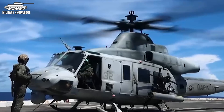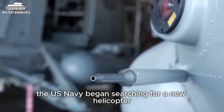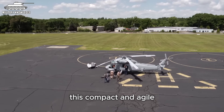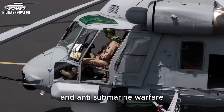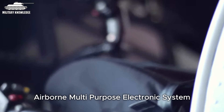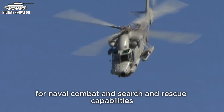In the 1970s, the US Navy began searching for a new helicopter to replace the Kaman SH-2 Sea Sprite. This compact and agile combat helicopter was commonly used for multipurpose and anti-submarine warfare. It also served as the platform for deploying the versatile Light Airborne Multipurpose Electronic System, LAMPS Mark 1, for naval combat and search and rescue capabilities.